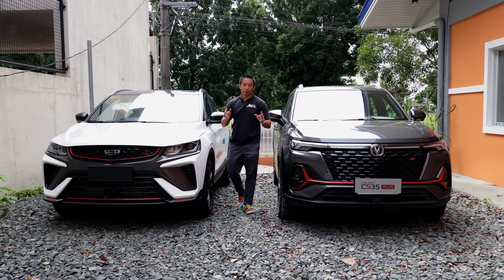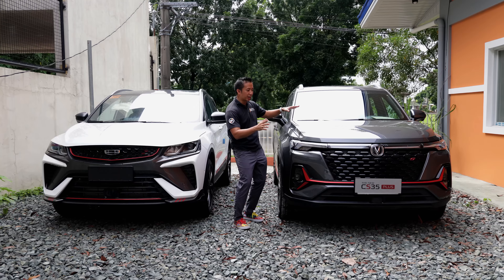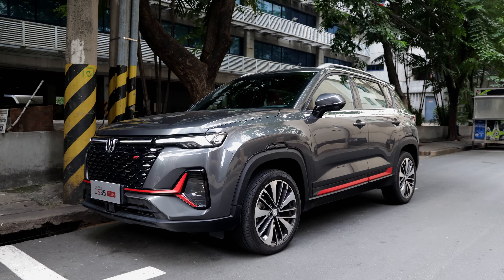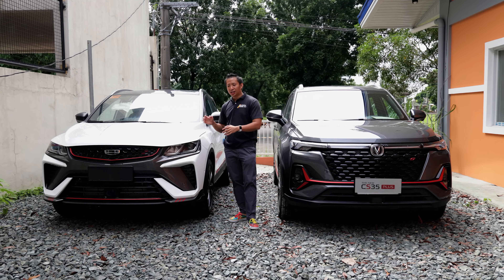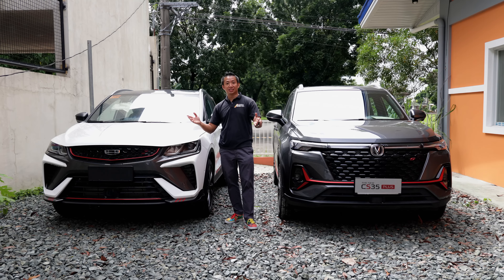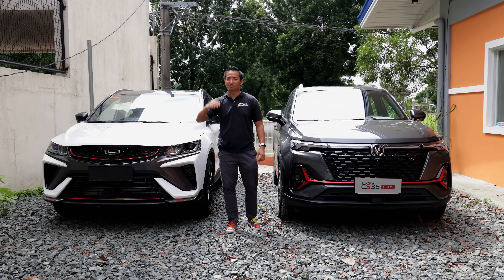The Chang'an CS35 Plus, being the newer contender here, easily took the win over the reigning value subcompact crossover champion, the Jilly Coolray Sport SE. Chang'an Philippines managed to price the CS35 Plus quite well, offering tremendous value while providing the same driving performance, plus more safety bits. The Jilly Coolray Sport SE, despite being the older vehicle, still managed to hold its own quite well — showing just how far ahead of its time it truly is. I hope you enjoyed this car comparo, and until my next one, thanks for watching.